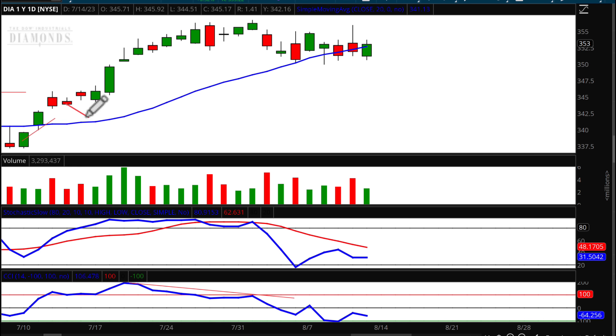The oscillators are mixed — the stochastic is still heading up while the CCI is still heading down. The longer-term target price at 341.84 for the Diamonds is still in place. I think we're going to go up Monday and Tuesday slightly to 353.86, and then come right back down and start to take out these lows as we head into September.